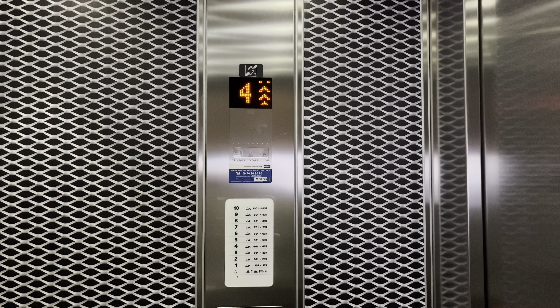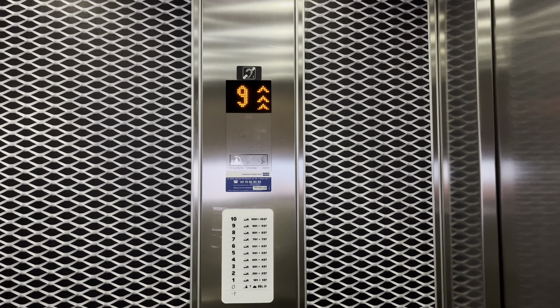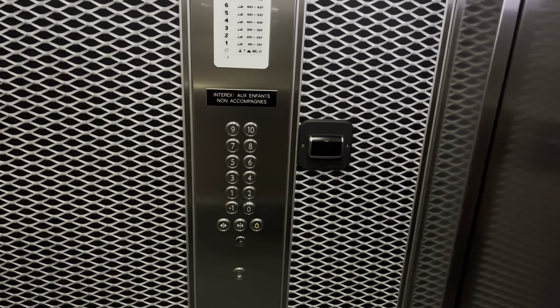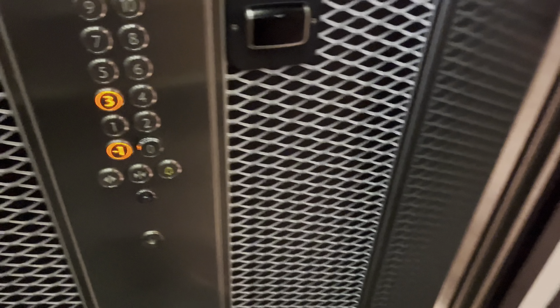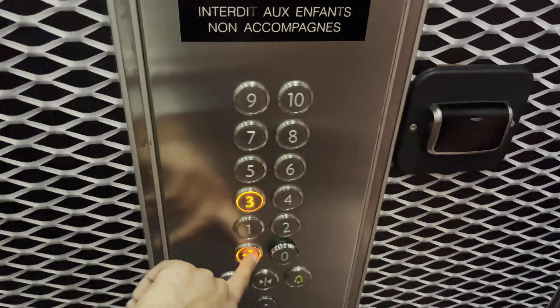The key sensor is not working, but we get access this time without the key card. Here we are at 10 again. Negative one.